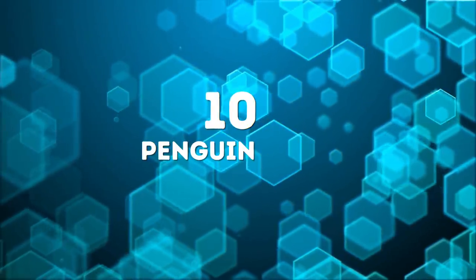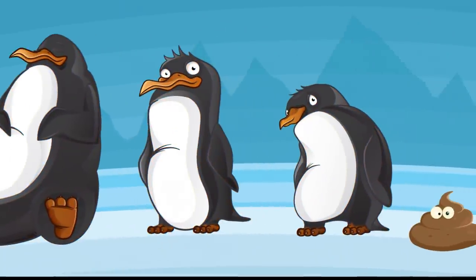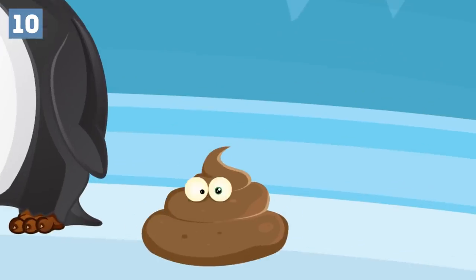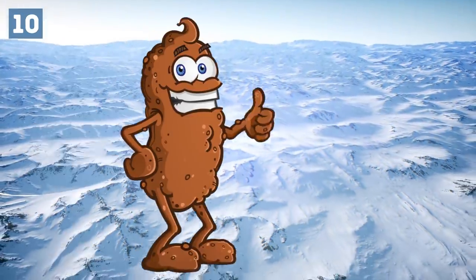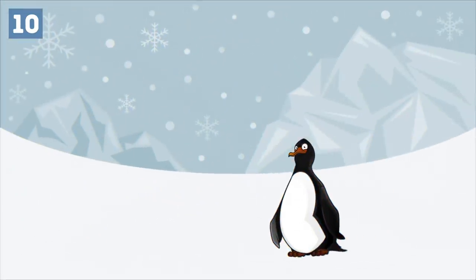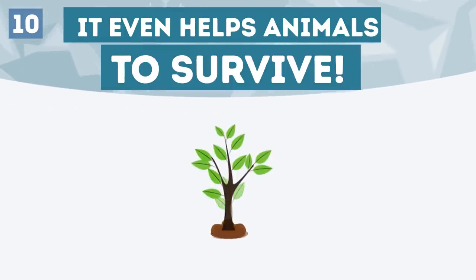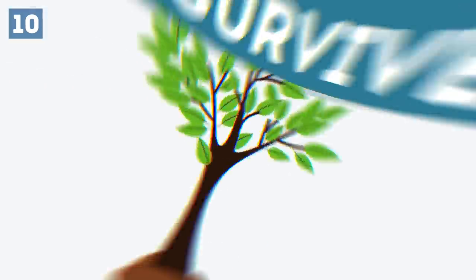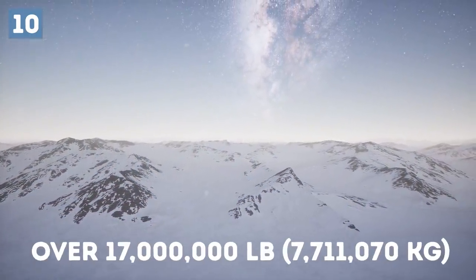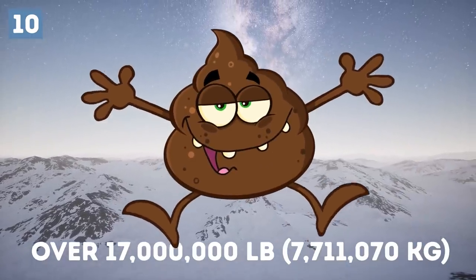Number 10: Penguin poop is necessary for survival. Believe it or not, something as gross as penguin poop is crucial to maintaining Antarctica's ecosystem. The elements in this bird's dung help plants to grow on frozen soil and even help animals to survive. Over the last 5,000 years, over 17 million pounds of the stuff has kept Antarctica thriving. That's some powerful poop.